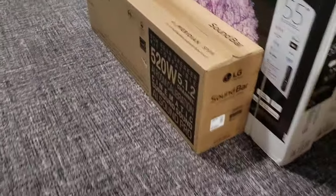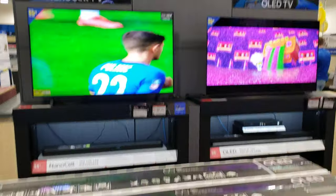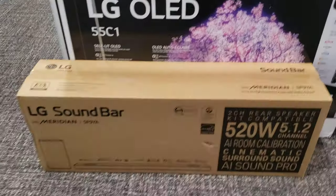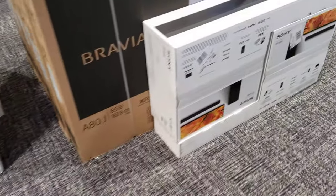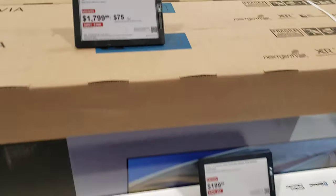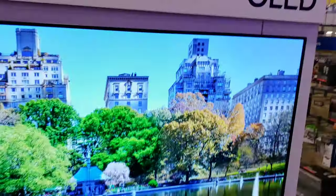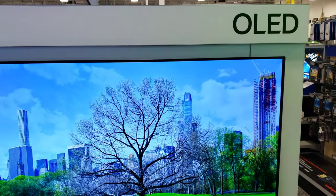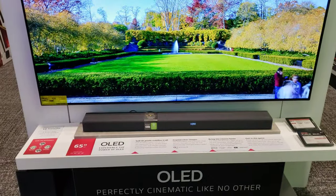Let me look at some TVs here. They do have some nice-sized TVs here, they look pretty good. Oh yeah, OLED — it's like the same thing they use on the Nintendo Switch now. They use an OLED screen which makes it look a whole lot better and more colorful.